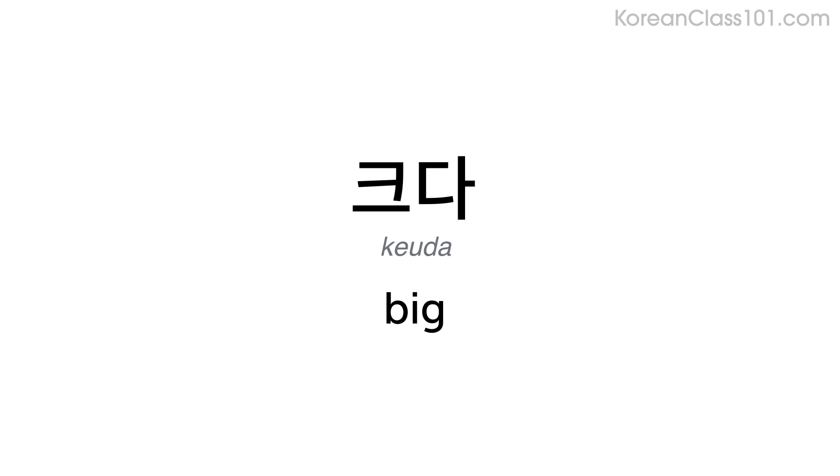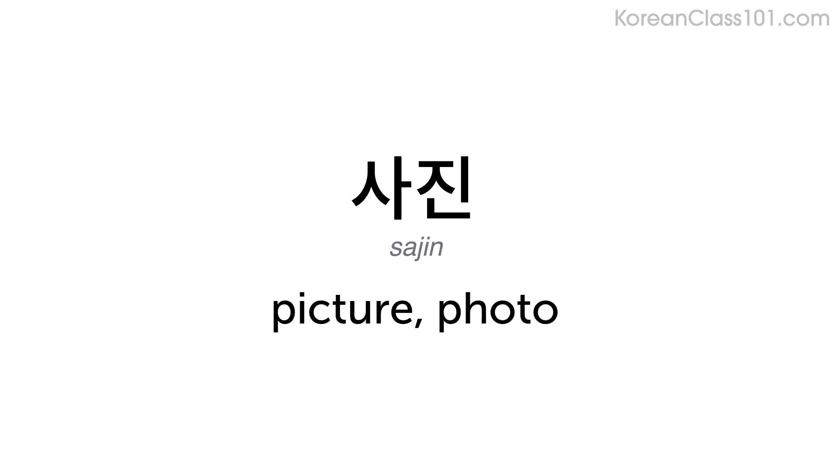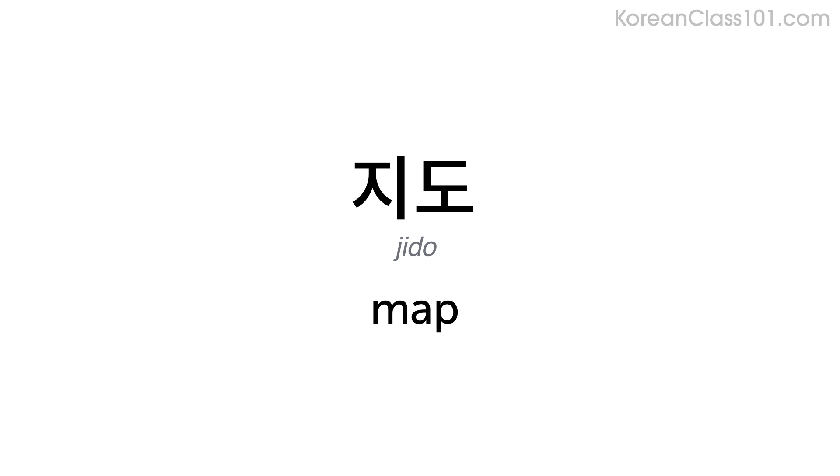크다 — big. 정원 — garden. 사진 — picture, photo. 아름답다 — beautiful. 지도 — map.